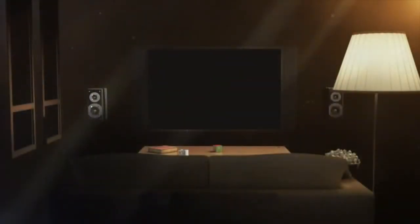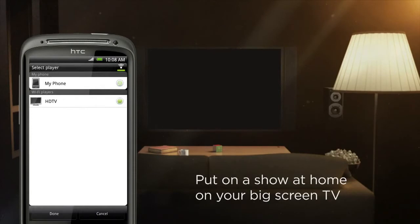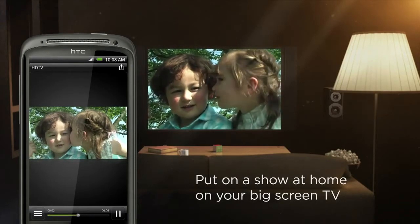You just shot an Oscar-worthy clip on your HD camera and have your friends jostling for viewing positions around your phone — all the good viewing angles are taken. Why not stop this insanity and put on a show in style? With HTC Sense, wirelessly display your masterpiece directly on your TV so everyone can sit back and enjoy the show.